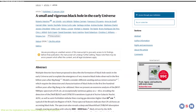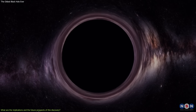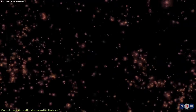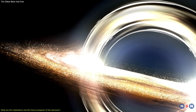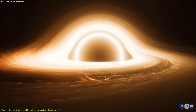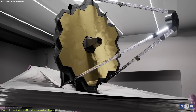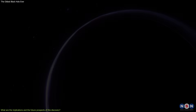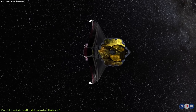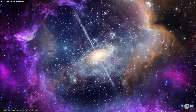Now let's talk about the implications and the future prospects of this discovery. It is a remarkable and groundbreaking achievement that challenges and enriches our understanding of black hole formation and growth, and that could shed light on the early universe and the reionization era. This discovery shows that there is more diversity and complexity in the population of black holes than previously thought, and that there might be new physics and mechanisms involved in their origin and evolution. It also opens new avenues for research and exploration, motivating further observations and studies using James Webb and other telescopes to test and refine our theories and models, and to learn more about the history and the nature of the universe.